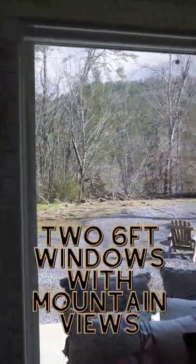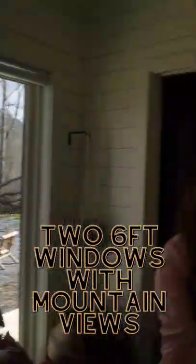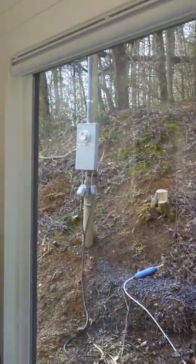And if you look out, the windows are six foot on both sides so you can see the mountains and just revel at the stars.